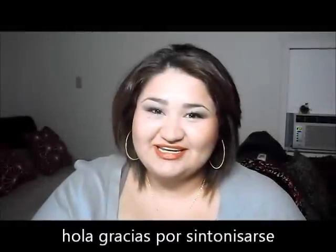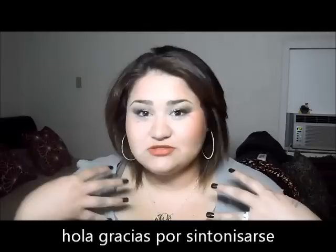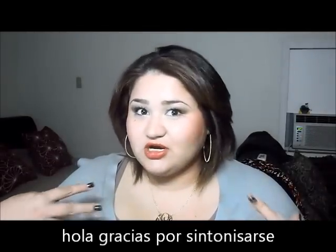Hi everyone, thank you for joining. Just first things first, this is my natural haircut.